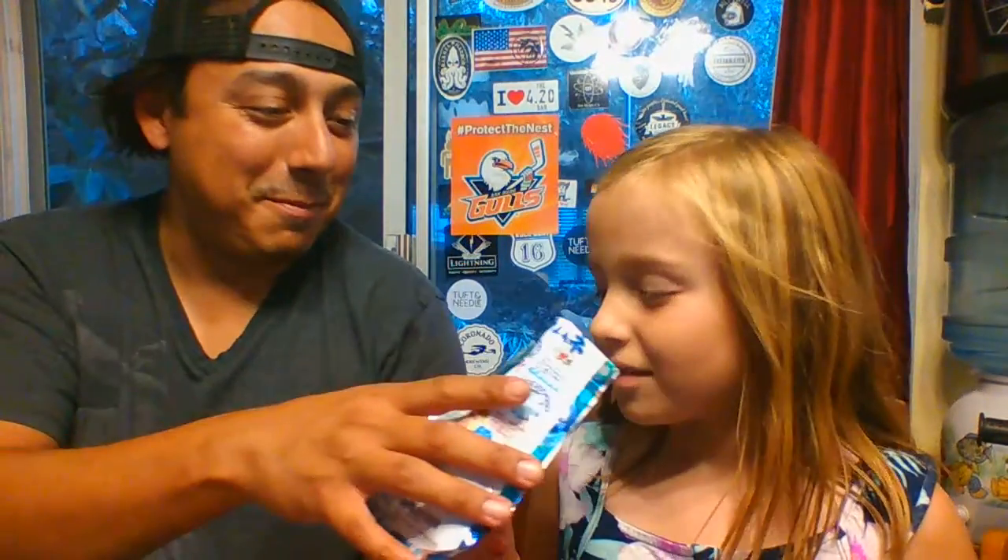Hey guys, welcome back to another video! My name is Madison and today I'm with my dad. We're going to be eating Japanese soda candy — there are different flavors and we're going to try to taste all of them. Here's what we got: random little candies. I'm going to guess — we got the light blue, the dark blue, and this clear pink and white one. We have no idea what flavors they are because we cannot read Japanese.